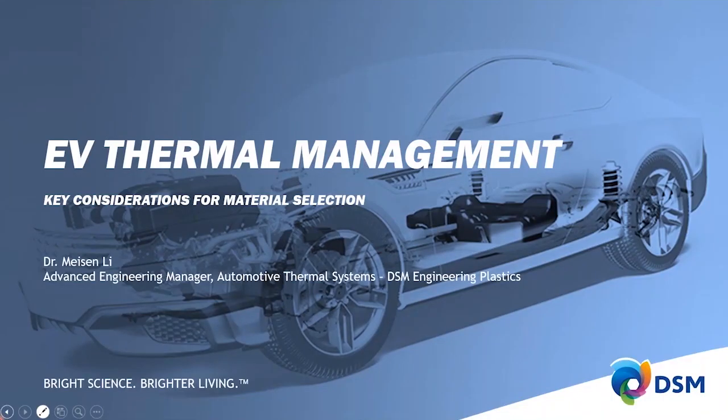My name is Mason Lee, and I will be sharing with you the key considerations for material selection in EV thermal management applications. I work on the System Expert team here at DSM Engineering Plastics, and I'm excited to present the webinar today.